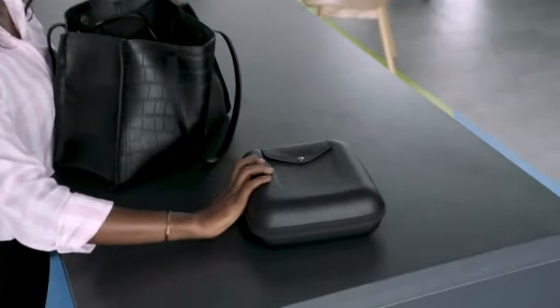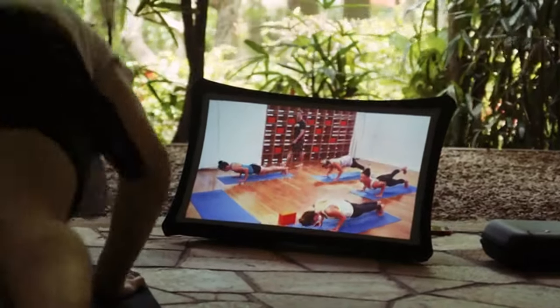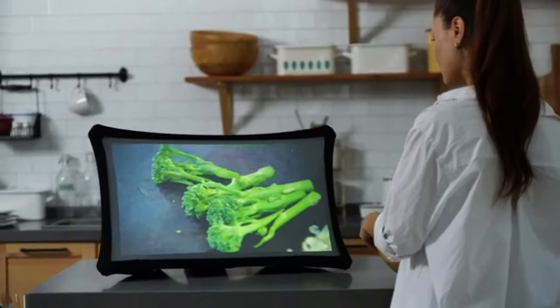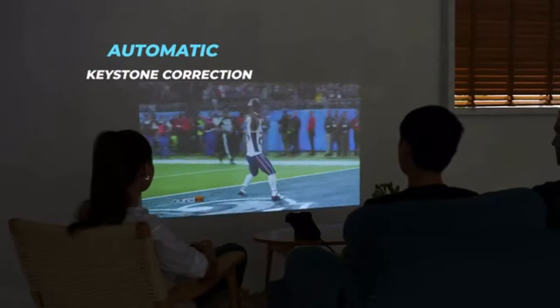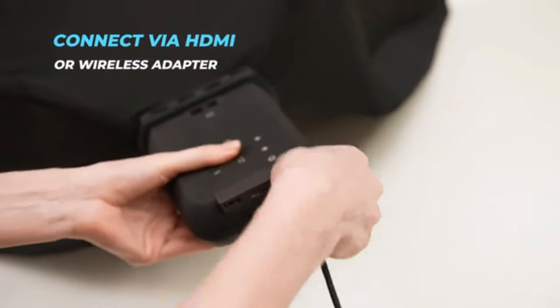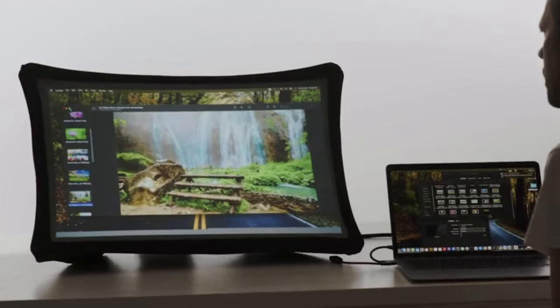Thanks to the super compact and lightweight design, now you have the freedom to take your expandable screen anywhere you go. Splay sets up in seconds to the world's largest portable display or ultra-short throw projector. Just connect your computer, phone, or game console through HDMI or a wireless adapter and use it as your main or second screen.